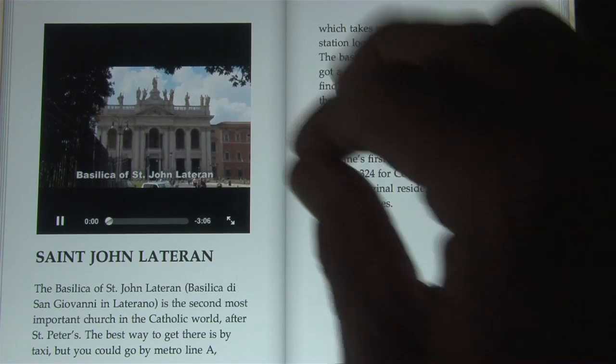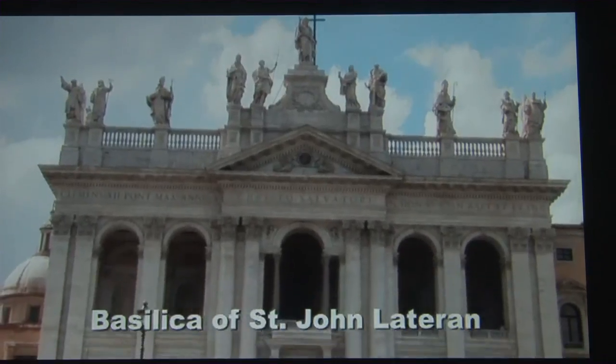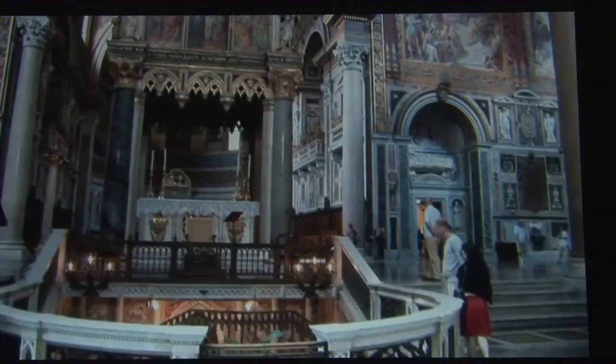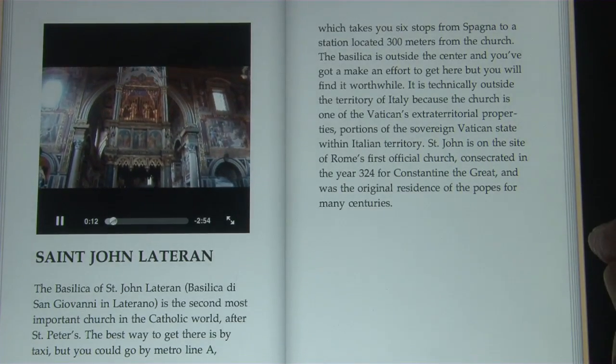The Basilica of St. John Lateran is perhaps the second most important church in the entire Catholic world, second to St. Peter's. Because this is really the oldest major church.